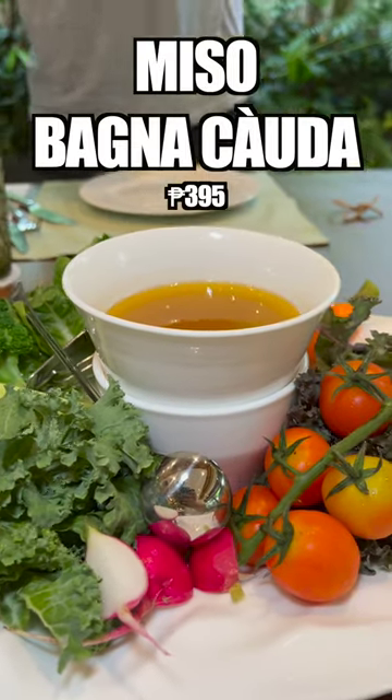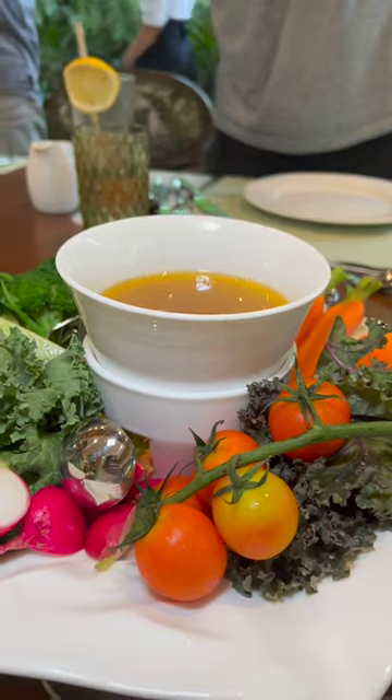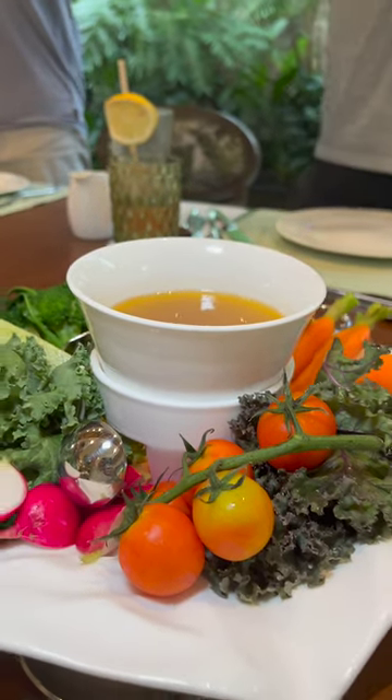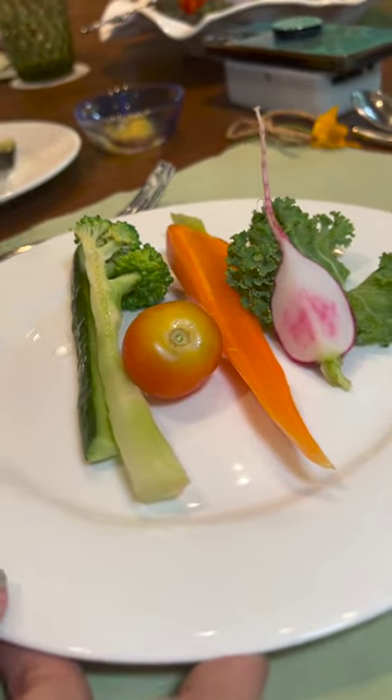Next, we were served the miso bagna cauda, which was farm-fresh vegetables that you dip into the miso butter and anchovy fondue. It's a very interesting way to get a picky eater to eat their vegetables.